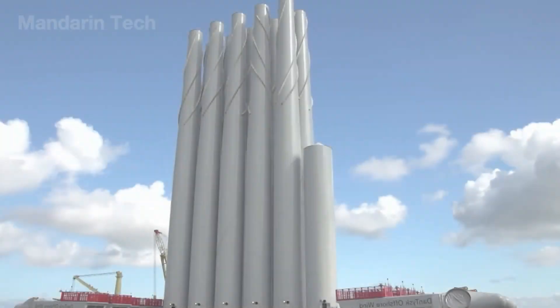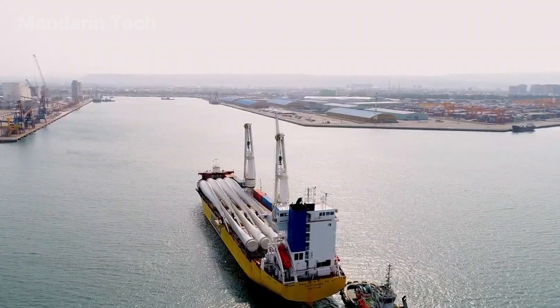Yet the workers stood firm, gripping the steel railings, their resolve steady, carrying forward a dream known as humanity's pursuit of energy.